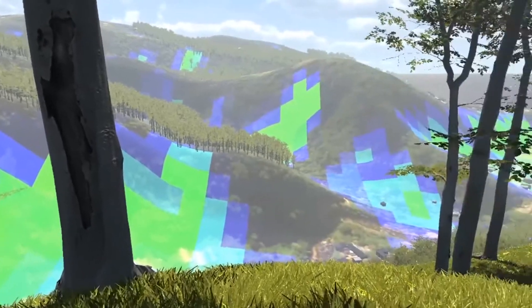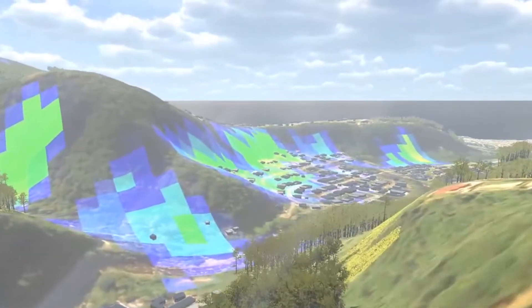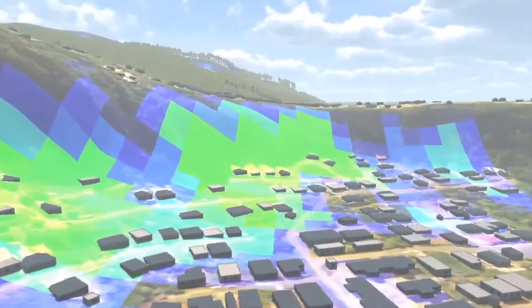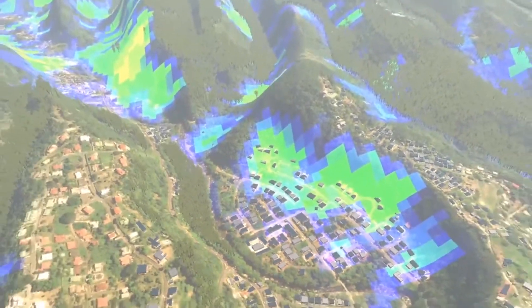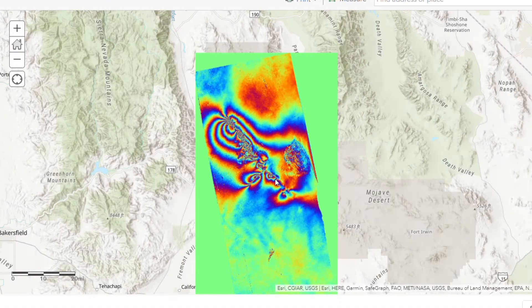An important achievement has been importing new datasets from the NCCS-hosted NASA portal in near real-time. As new datasets are made available, the project team has been successful in ingesting them into the VR environment without additional coding or development.